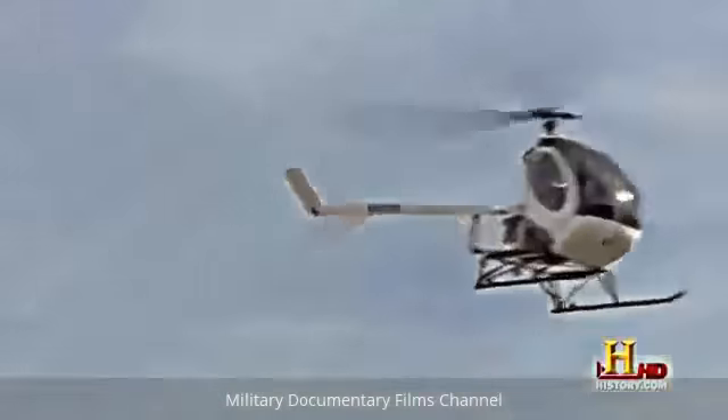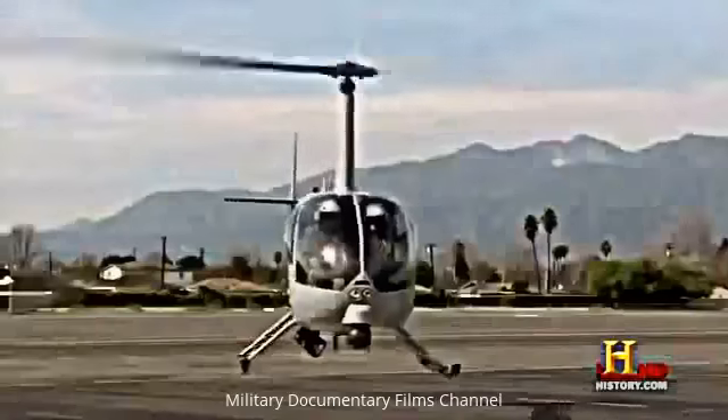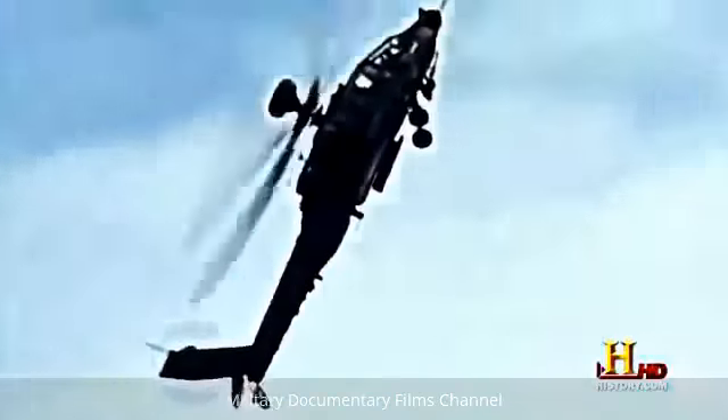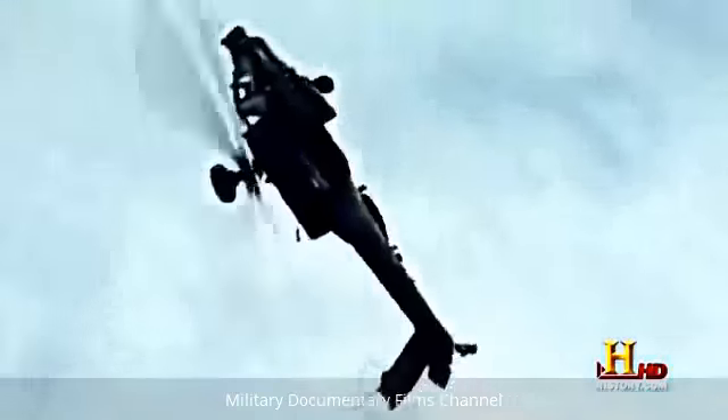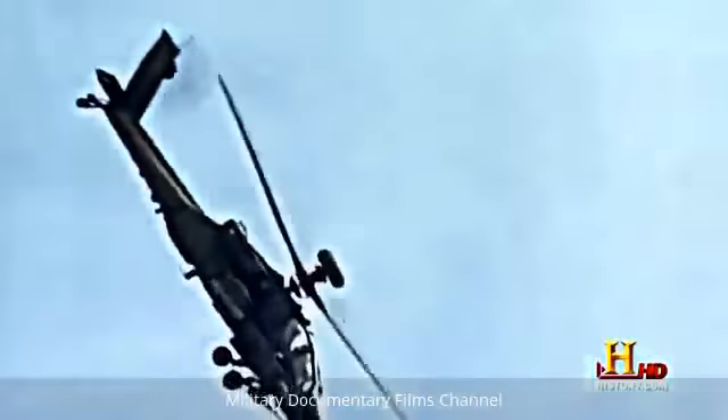Helicopters — our skies are full of them. Unlike airplanes, they offer the unique ability to fly in any direction or just hover in one spot. And when this ability is combined with lethal firepower, you get the AH-64D Apache Longbow.